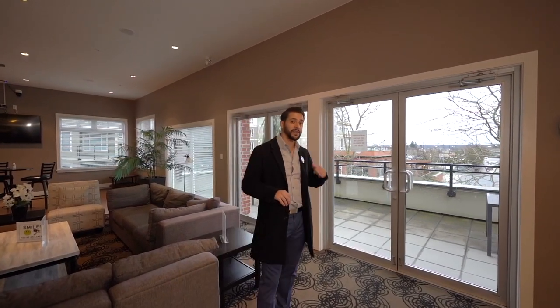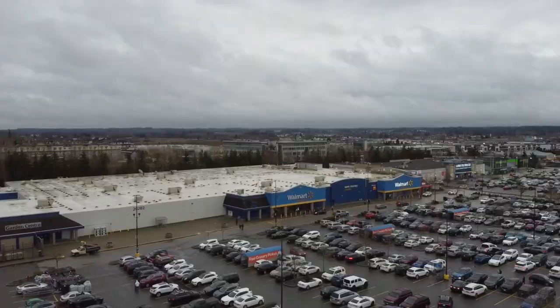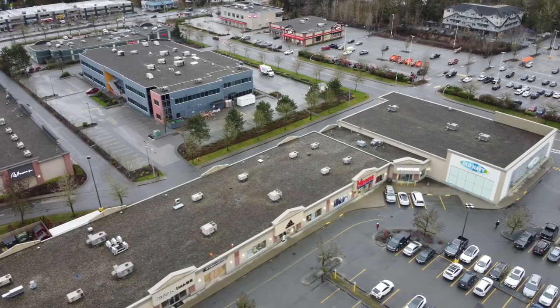Right now we're across the street from one of Langley's many retail spaces and five minutes from absolutely everything. We have grocery stores like Savon Foods, Superstore, and Walmart, and retail shops like Adidas, Old Navy, and Best Buy.